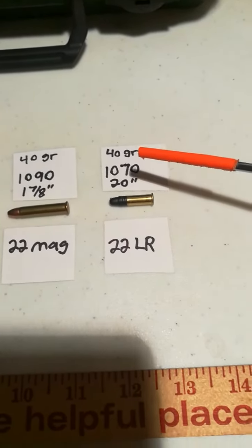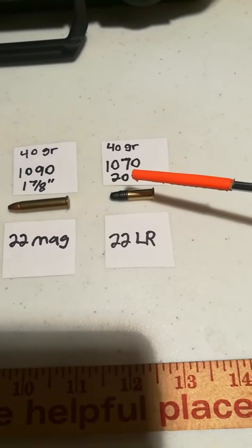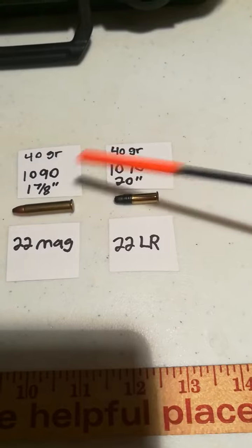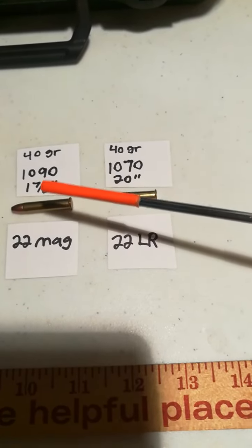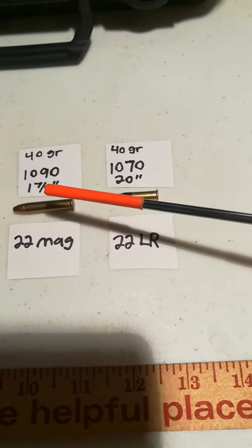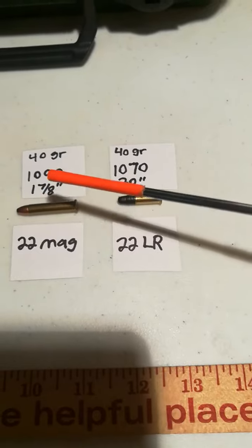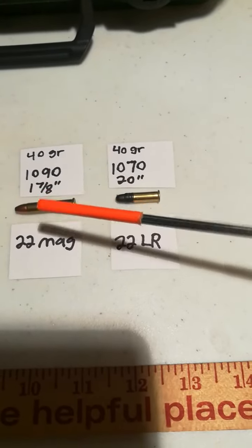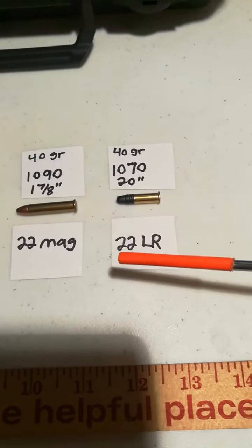Over here you've got the standard .22 Long Rifle — 1,070 feet per second out of a 20-inch barrel. So you can see the comparable velocities, but look at the difference: you've got a very, very tiny short barrel compared to a long barrel. The .22 Magnum, even in this short configuration, gives you what would be kind of like .22 rifle ballistics, which is very nice.